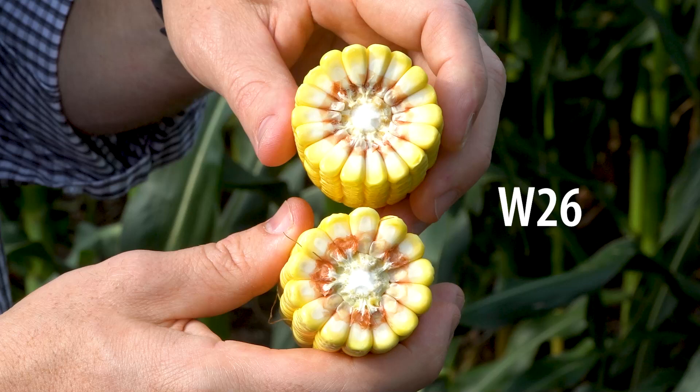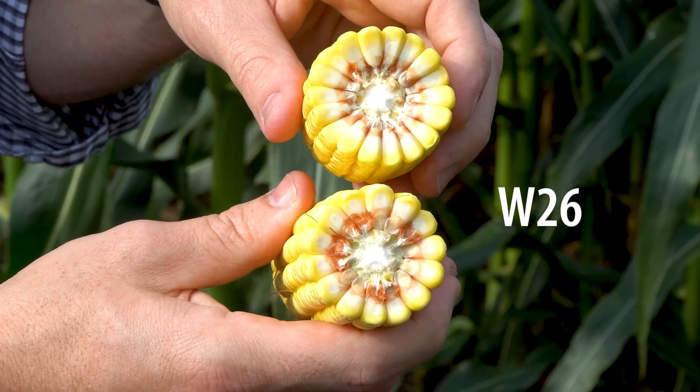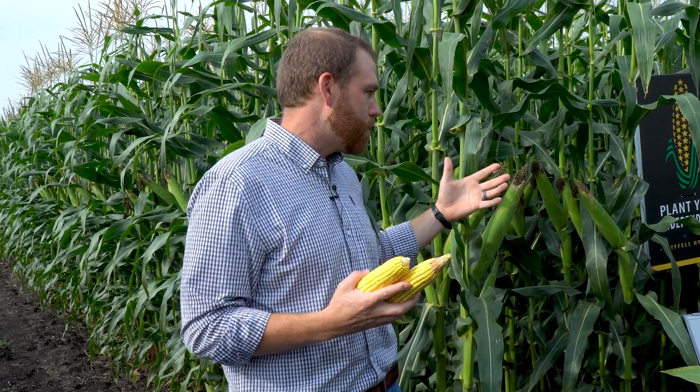And then also just the depth of kernel. This has a lot more kernels around, smaller cob — so we're getting a lot more yield out of that depth of kernel. It's fun for me to see something that was very important in the history of the company and have it on display here to really honor that tradition.